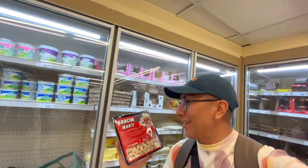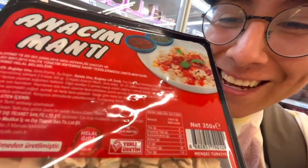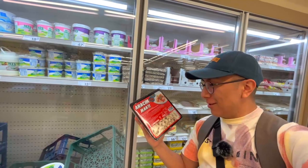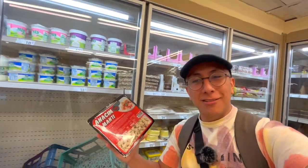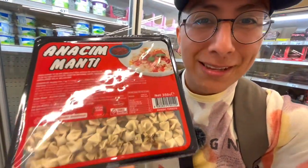I just found something called manti — tiny little dumplings that you boil and eat with sauce. They do seem to have something inside, and they cost 45 Turkish liras, equivalent to about two euros. It's funny to me because they look just like mini pierogi from Poland.